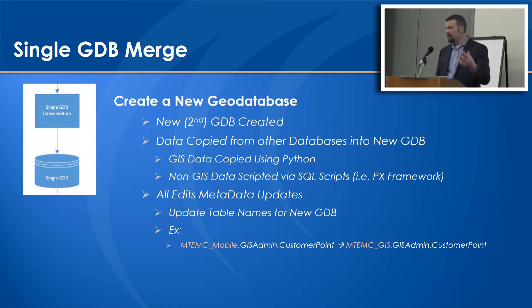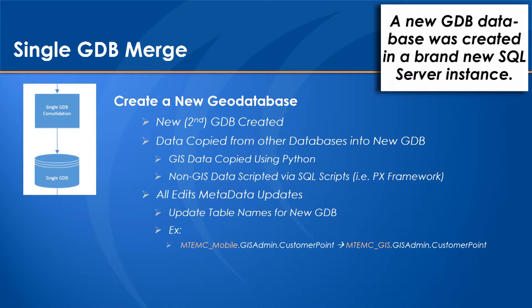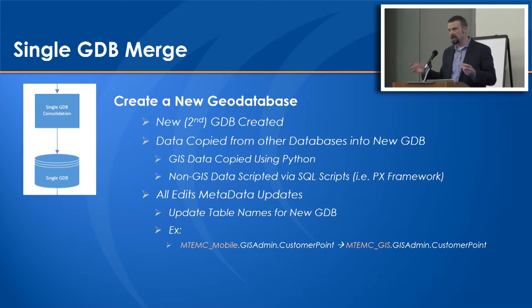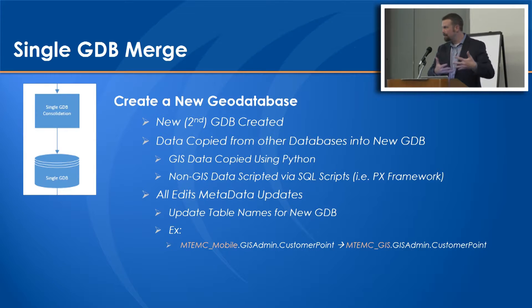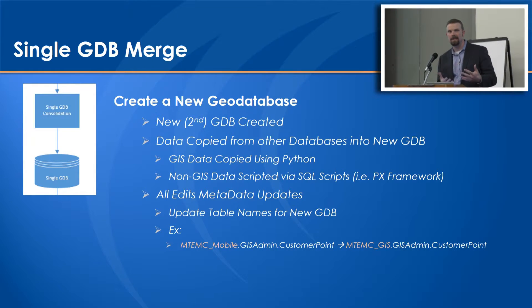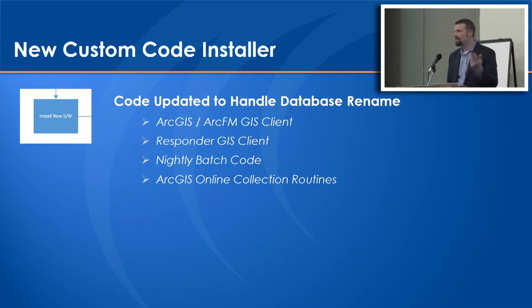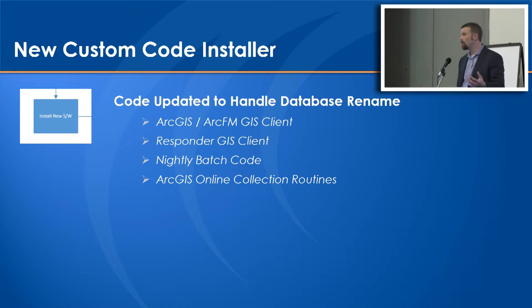To do this, a new geodatabase was created - a literally empty SDE schema in a brand new SQL Server instance. The data was copied using Python. Any non-GIS data not registered with the geodatabase was simply scripted across using SQL Server scripts at the SQL level. The All Edits metadata updates were then applied. Because the schema names were changing between merging those five geodatabases into one, we had to update the internal metadata that kept the version data in between - a SQL update to ensure the edits were aligned with the new geodatabase format. There was also an effort to go through the custom code base to ensure the new version referenced the new table names.